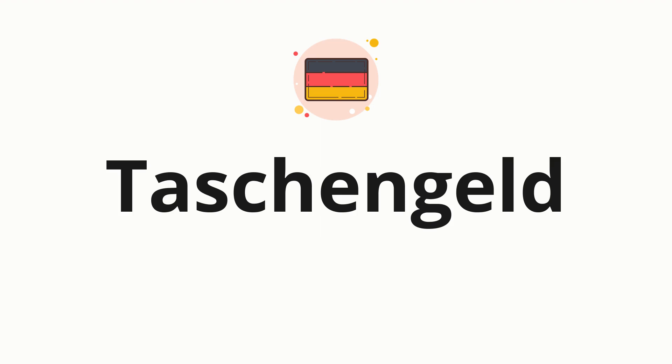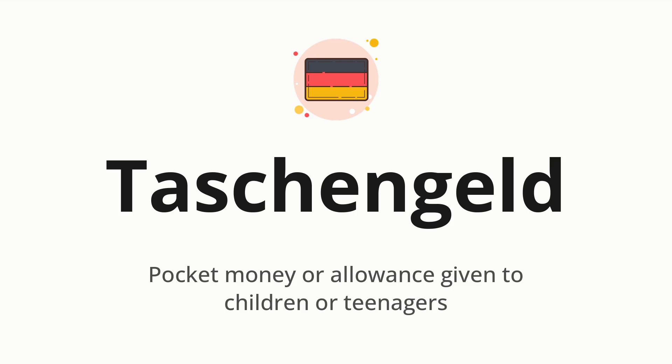Welcome to how to pronounce. In today's video, we'll be focusing on a new word that you might find challenging or intriguing. So without further ado, let's dive into today's word: Taschengeld, which means pocket money or allowance given to children or teenagers.